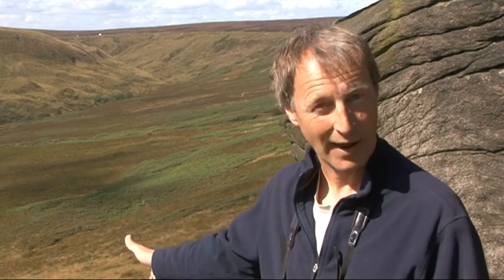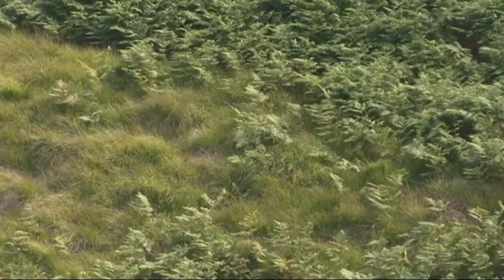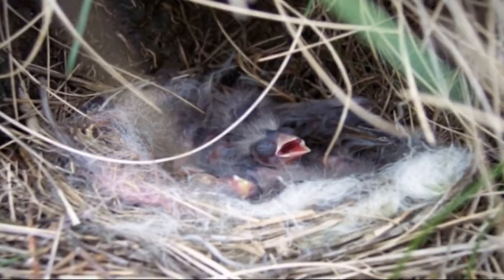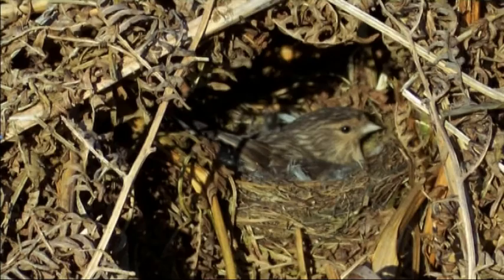Twite like to nest on the moorland edge and they build their nests amongst tall vegetation. An ideal habitat is things like these bracken beds behind me. They build a nest in the bracken litter and line it with sheep's wool, so it looks like a little Kinder egg. They lay five or six eggs, the female does all the incubation, and when the chicks hatch the male does most of the feeding whilst the female looks after the babies.